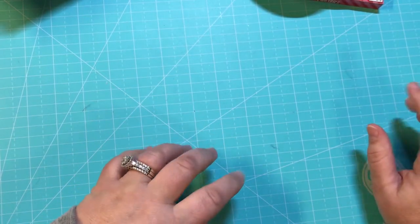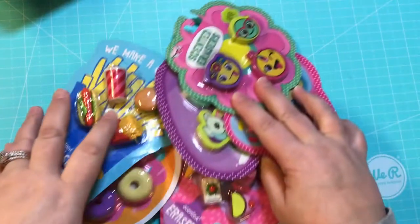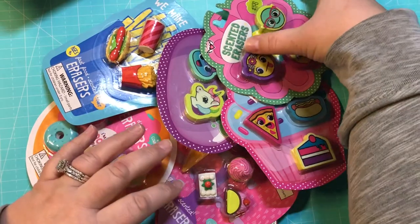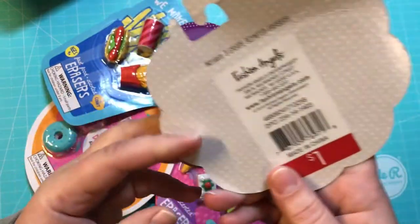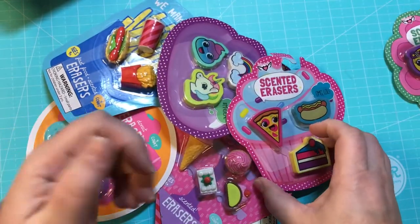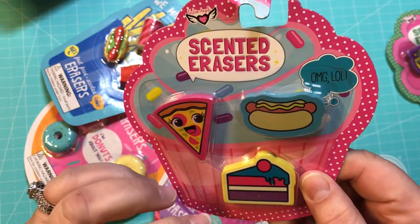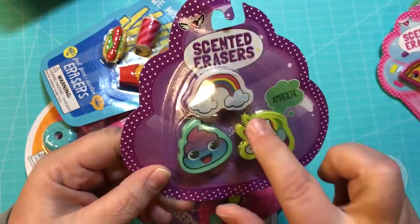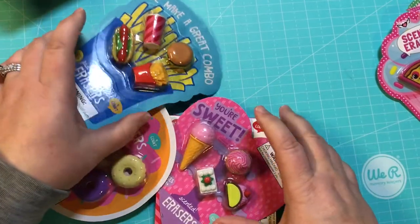Anyone who's seen my videos knows I'm obsessed with little mini erasers, and they had all of these in the dollar spot. I got every one I could find. The first ones are scented cute little emoji faces from Fashion Angels — a dollar. Then pizza, hot dog, and a piece of cake erasers — a buck. And love the unicorn — these are magical — also a dollar.